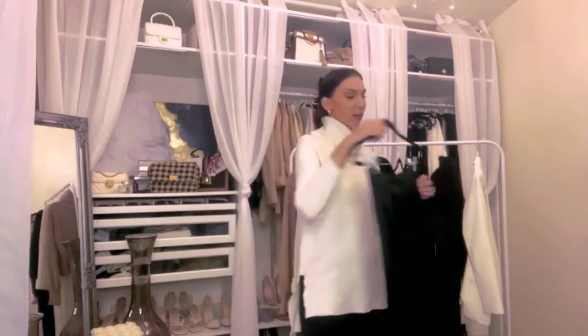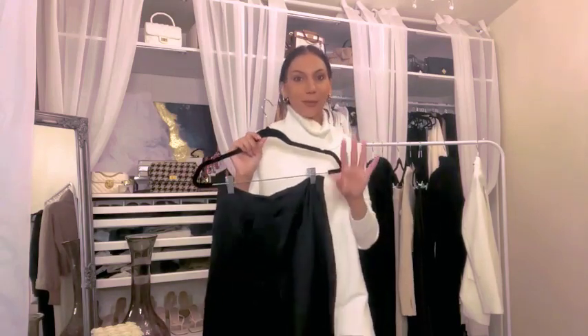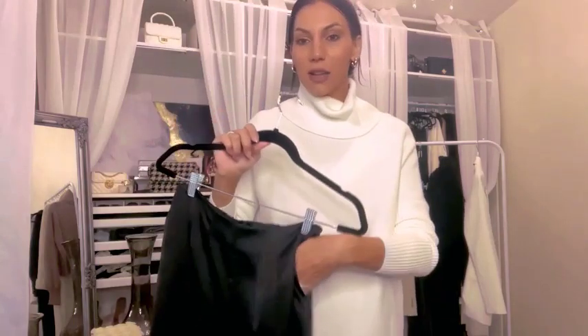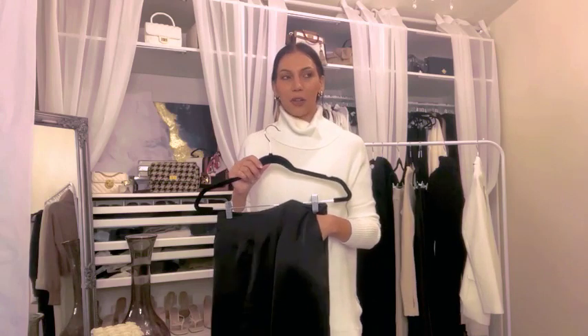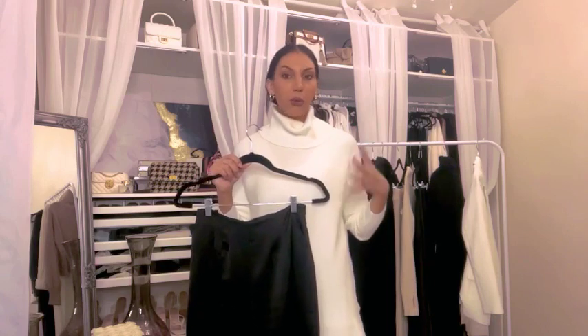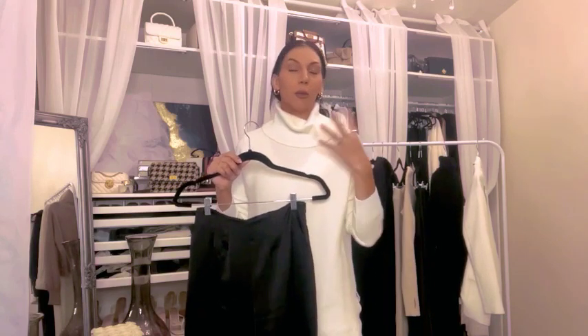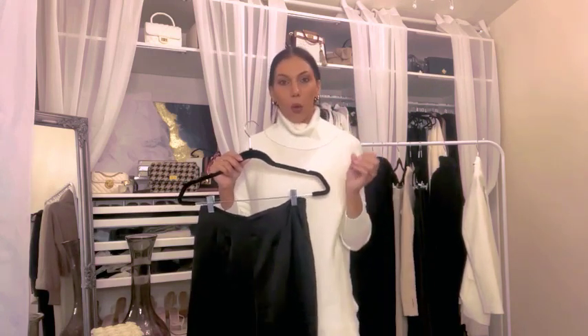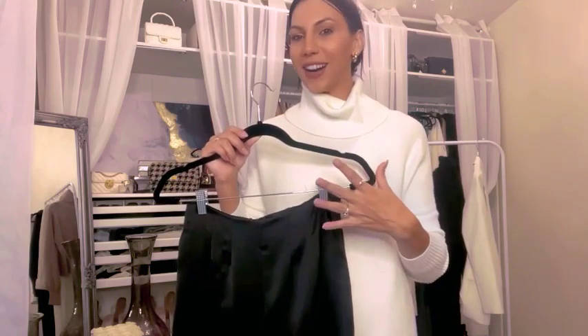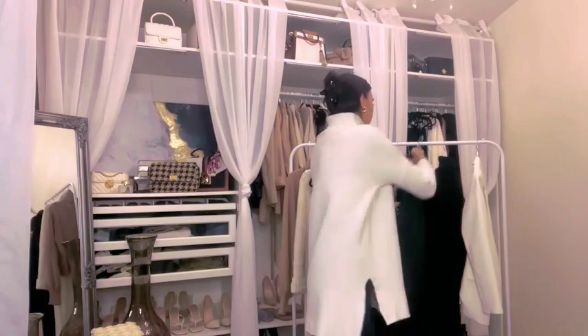One last thing about these pants: they have pockets. I know that sounds silly, but I really love any opportunity to have pants with pockets. Whether it's my phone, my keys, or whatever — I always find myself needing to shove something into a pocket to open a car door or do something else. I love the convenient factor of the pockets.